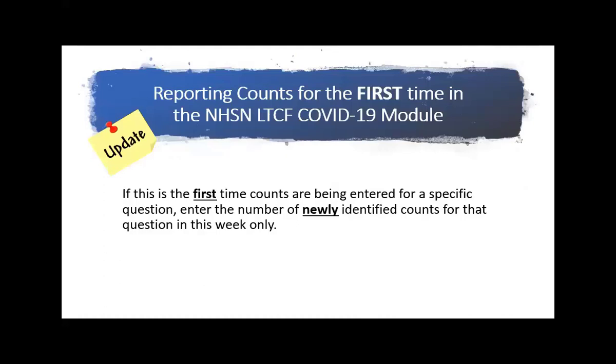I want to give you a few updates since the initial training — we've received a lot of great feedback from long-term care facilities and partners, and as a result have made some changes to the module. If you have not already started reporting, these changes aren't really changes to you. But if you have already started reporting, please be aware of these changes. As I approach a slide that reflects a change, I will let you know.